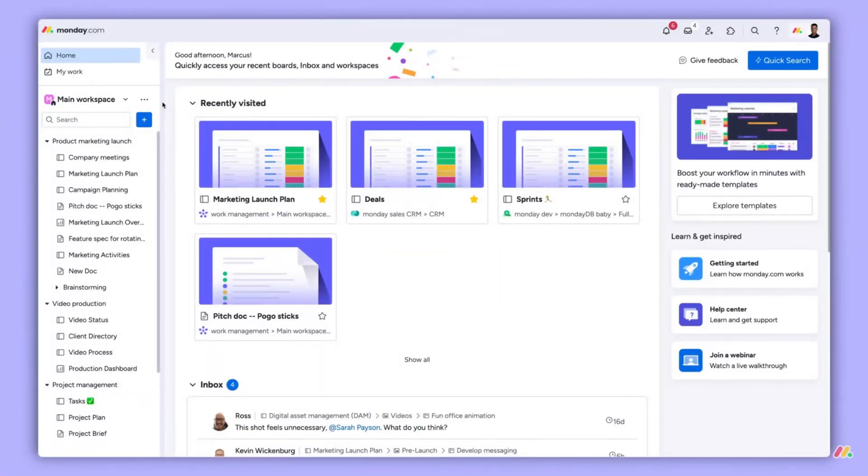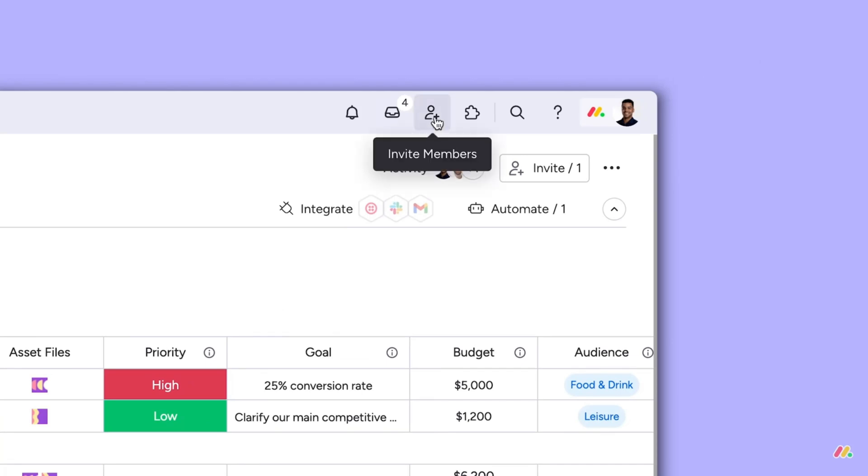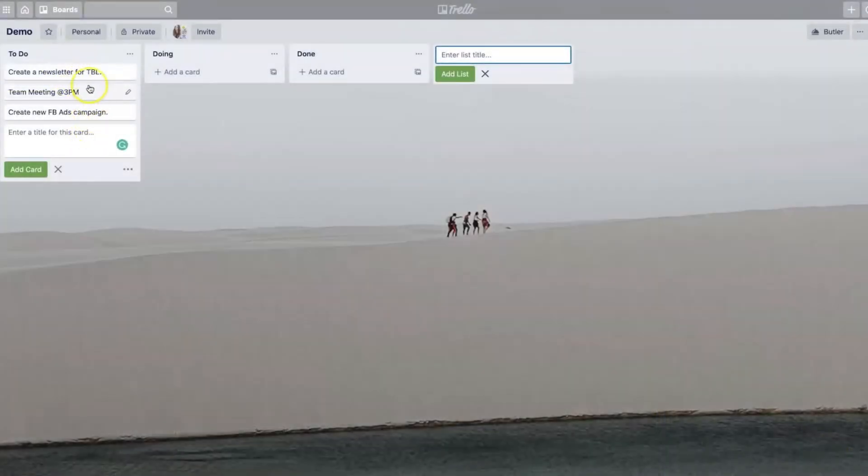Monday falls somewhere in between. It's fairly easy to use, especially with the drag-and-drop functionality, but the sheer number of customization options can be a bit much if you're only looking for a simple setup. In this category, Trello wins for its pure simplicity and ease of use.